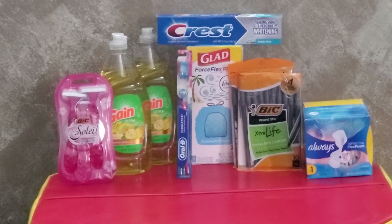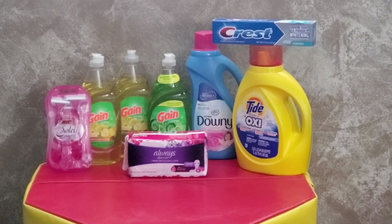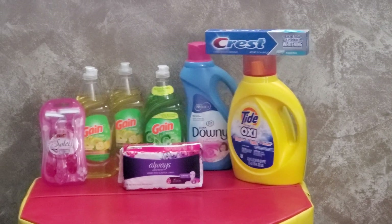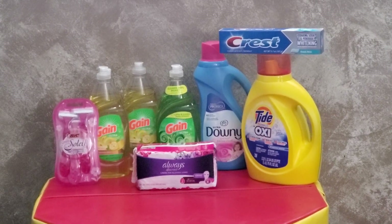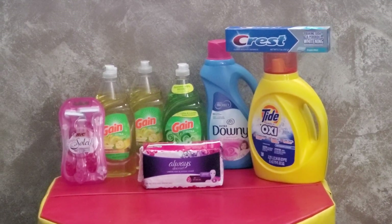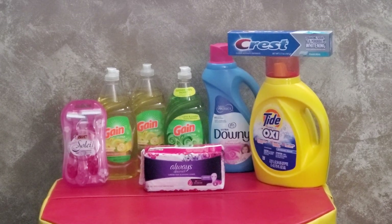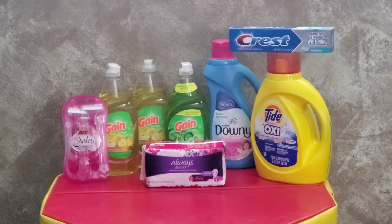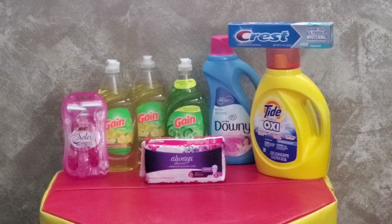Awesome — especially if you need those Glad trash bags! For our last transaction, this is a great one if you need dish soap and laundry products. Grab the Bic Soleil razors again for $3.30 and use the $4 digital coupon to make them free with 70 cents of overage. Grab three of the Gain dish soaps — 21.6-ounce — at $2 each. We have a $1-off-2 digital and a 75-cent-off-one digital. You can also swap one Gain for the Oral-B toothbrush or the Gain 34-count dryer sheets at $2 with a $1 digital.